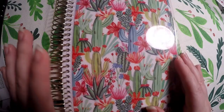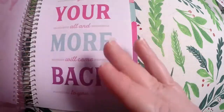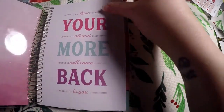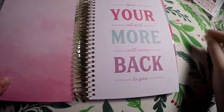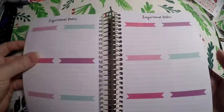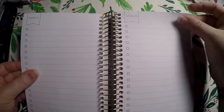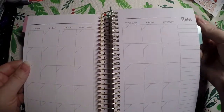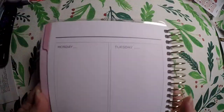The first one is a 12-month undated planner with a weekly layout. I just wanted to show you the different layouts you can find. It says 'Give your all and more will come back to you.' It's colorful rather than neutral. In the front we've got important contacts, important dates, and goals. Then we get into our first tab, we get a monthly view, and it is undated.